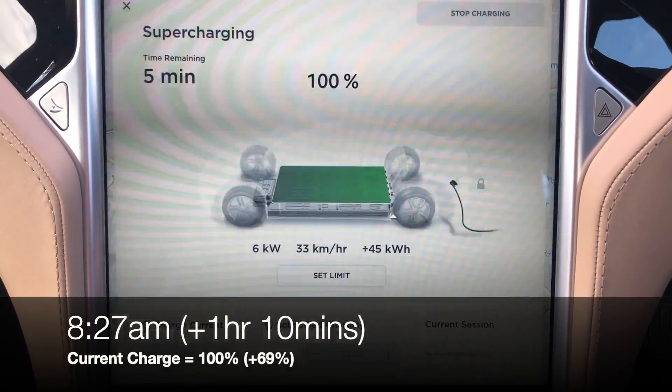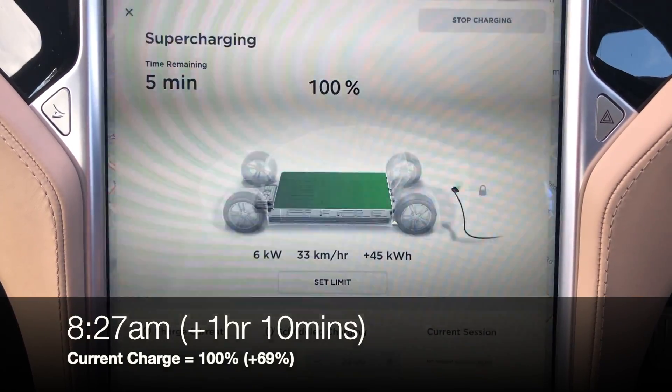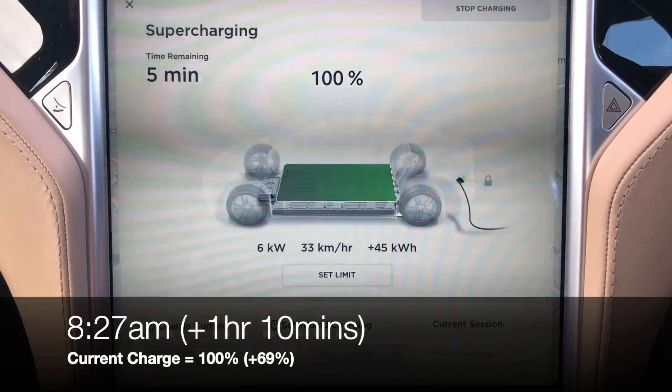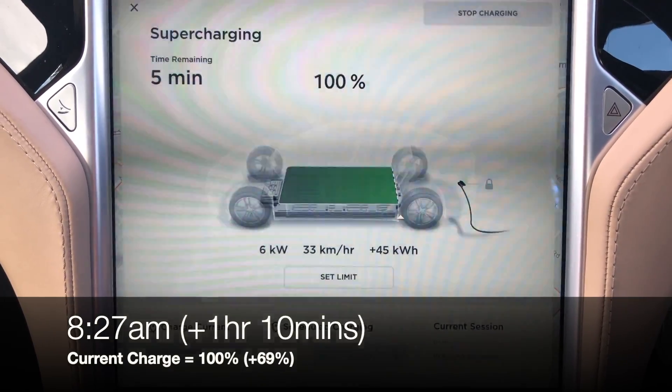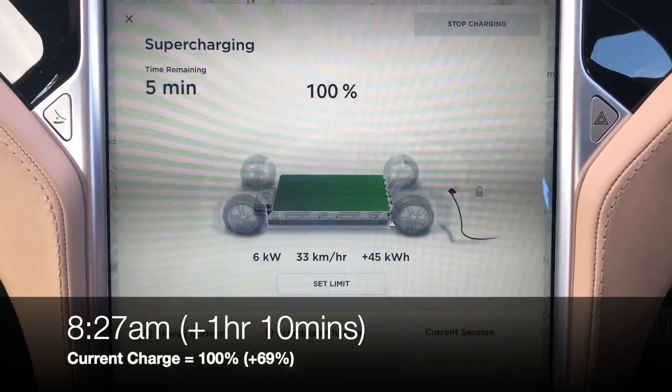We've reached 100%. There are the stats: 100%, 6kW, 33km per hour. We've put in 45kWh into the battery from the Tesla supercharger. I think I've been here over an hour now, but I'll go home and have a look at the stats properly and plot it all out.